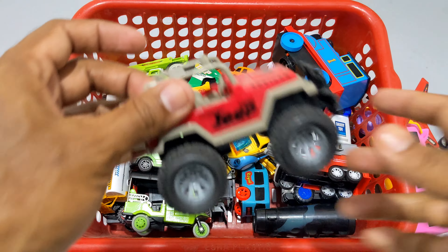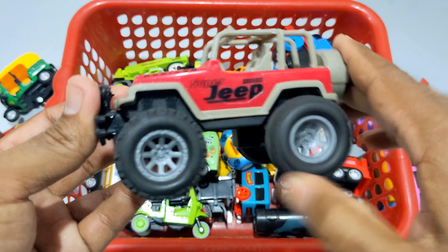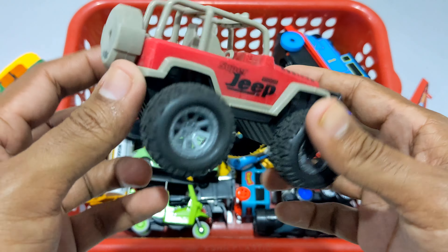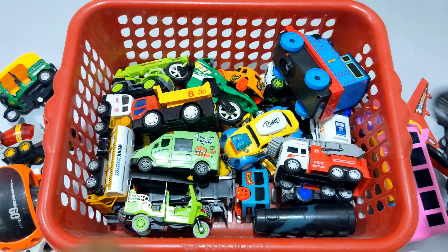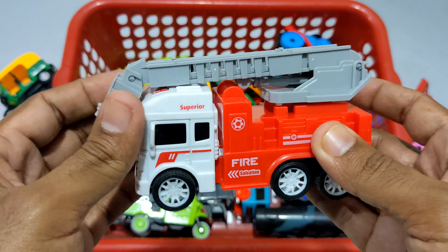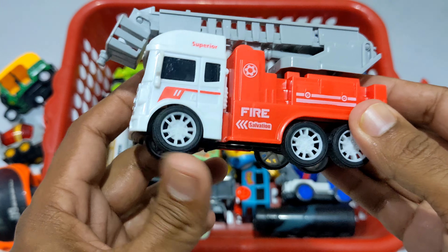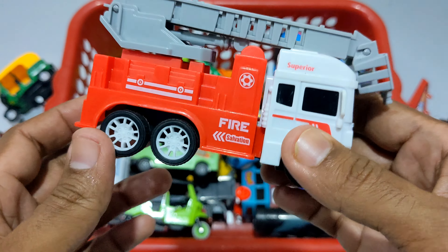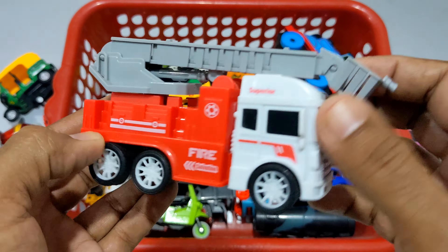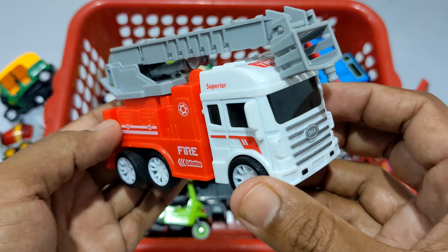Ekti chomotkar ekti super jeep dheakko. Wow! Black and red color combination. Super jeep, off road super jeep. Red and black color combination. Parvarati ti — ekti fire truck. Ladder water gun truck, dheakko fire service. Osha dharon red and white color combination. Choy chakar — six wheels. Ekti osha dharon water gun ladder truck. Wow! Chomotkar fire rescue ekti vehicle.